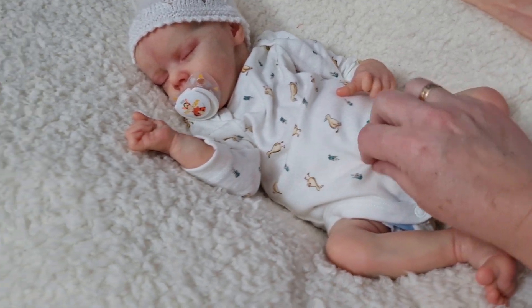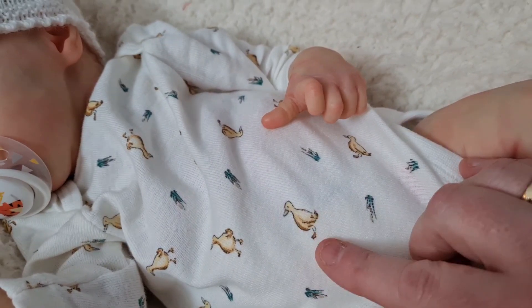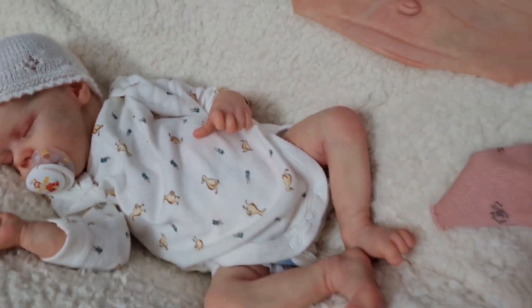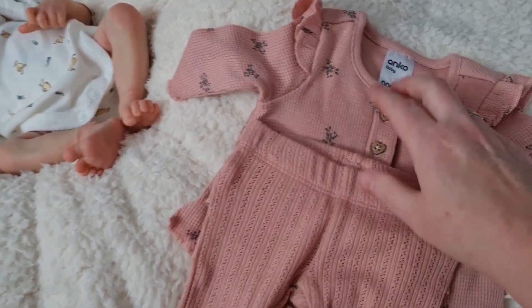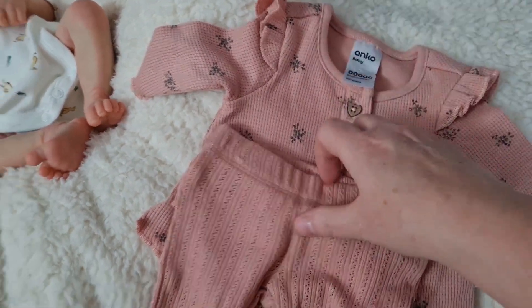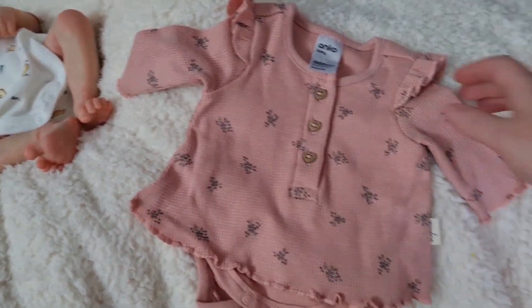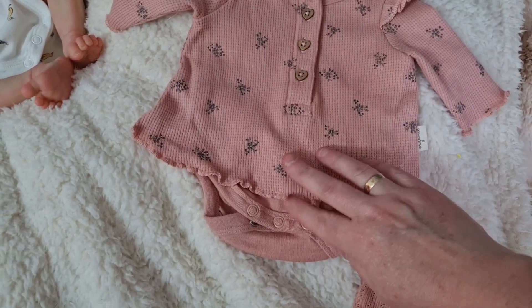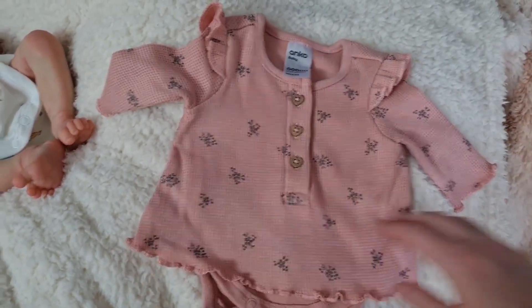She's going to go home with this gorgeous little duck onesie — it's got little duckies on it, and in her photos you'll see her in this little outfit. This outfit is a size 00, so it's really tiny. It comes with little pants and a little onesie like a little dress sort of thing. She looks super cute in that.